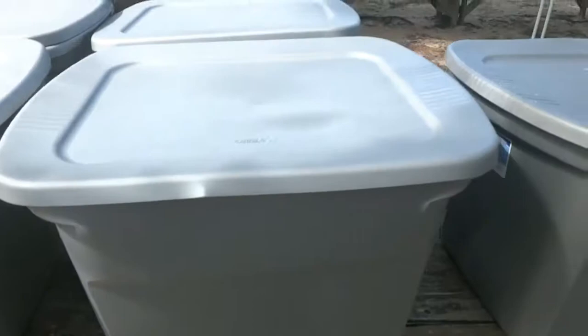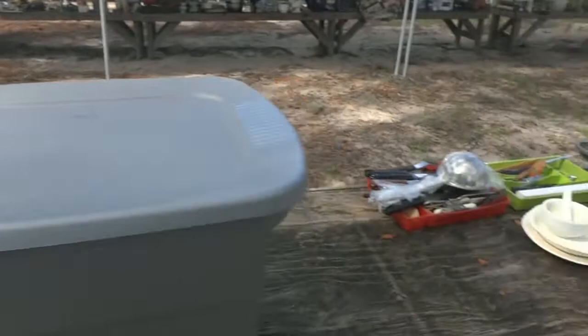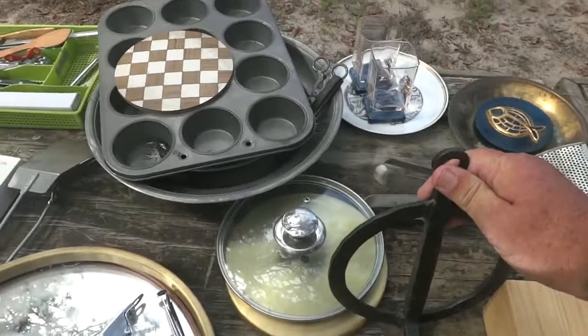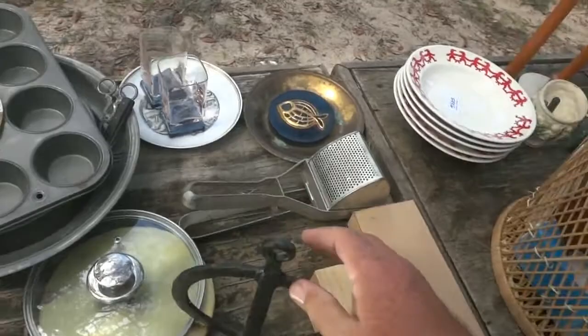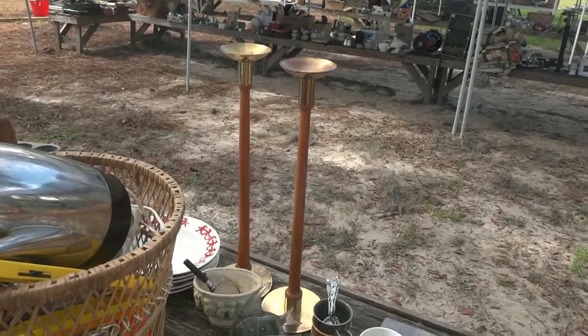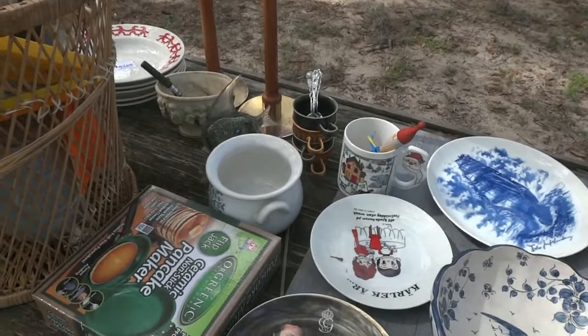You get some tubs with books — we'll take the books out in the morning to make sure they didn't get wet from the dew, then we'll sell you the books and the tubs separately. Here's some barbecue supplies, a nice concave mirror — a neat piece you can hang on the wall. You get some copper accessories, muffin pans, a little wicker basket, and a couple of candlesticks that are teak wood from Sweden — pretty neat.